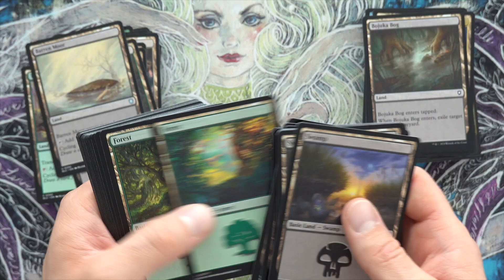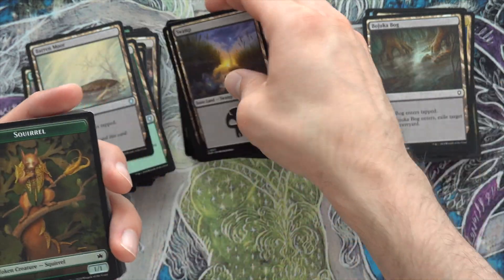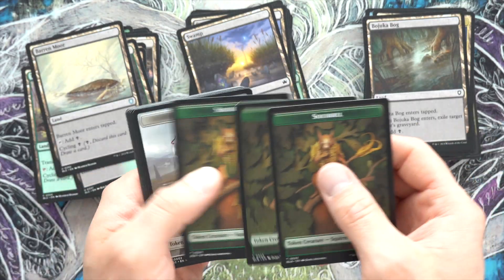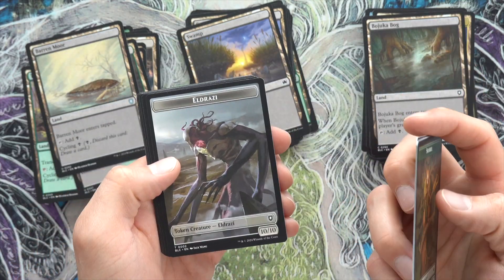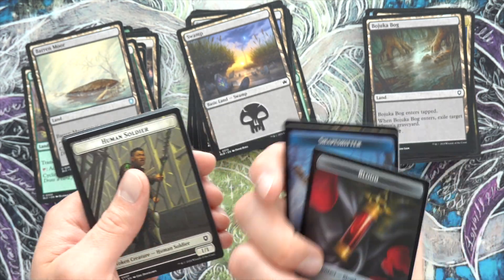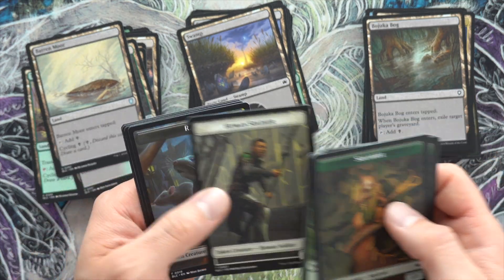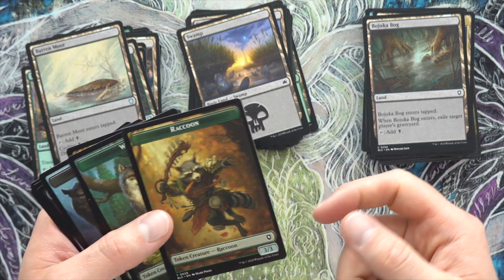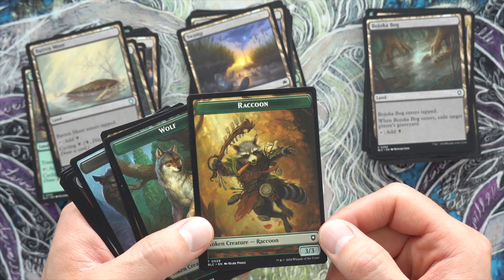Then we got our tokens: Squirrel, Treasure, Squirrels of course, an Eldrazi — wow — Clue, Pest, Spider, Blood, Shapeshifter, Human Soldier, Rat, Goat, Rat, and a 'on your turn how to play' card, and a Raccoon. That Raccoon is very cool too.